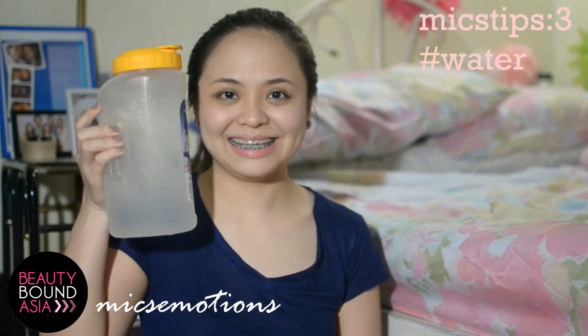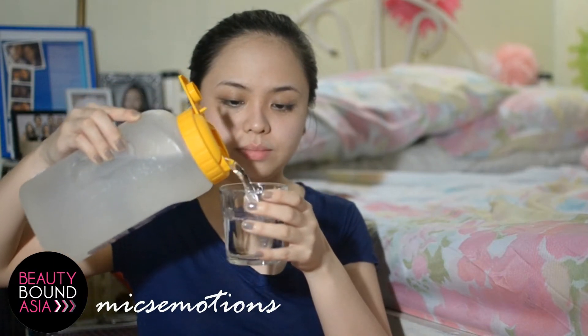Tip number three is to drink lots of water. A lot of hydration makes skin dry and flaky, and we don't want any of that.